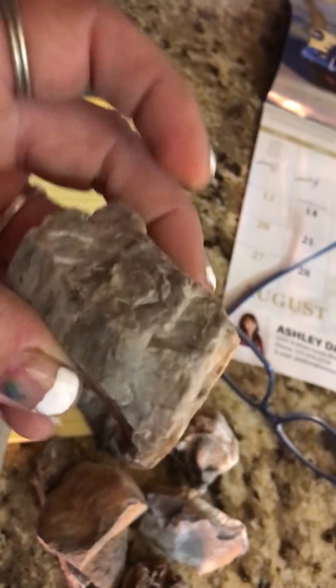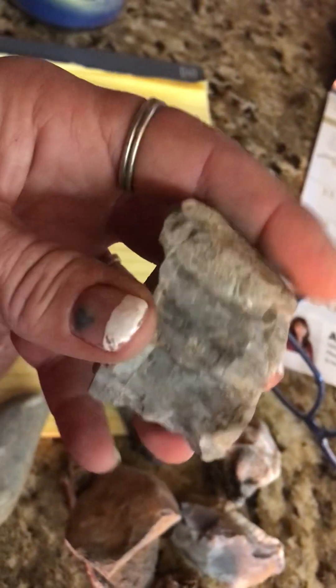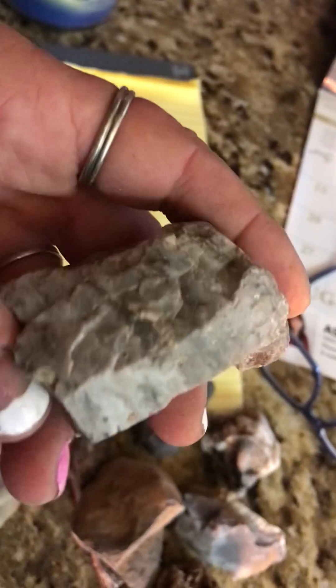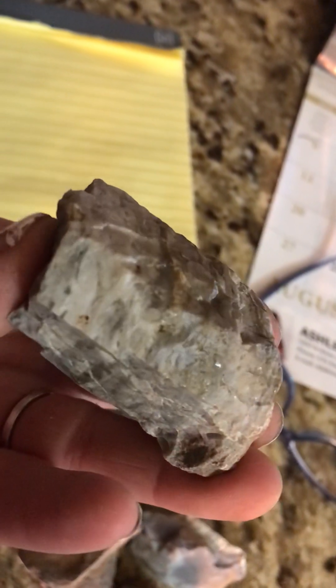And last one, before we say adios amigos, is another flint. It's not that great, I just thought it was kind of cool. I think all flint is beautiful — it's got beautiful colors, and if you see it when it is wet, wipe it off my sweat, it just really shines. It's got a beautiful color.